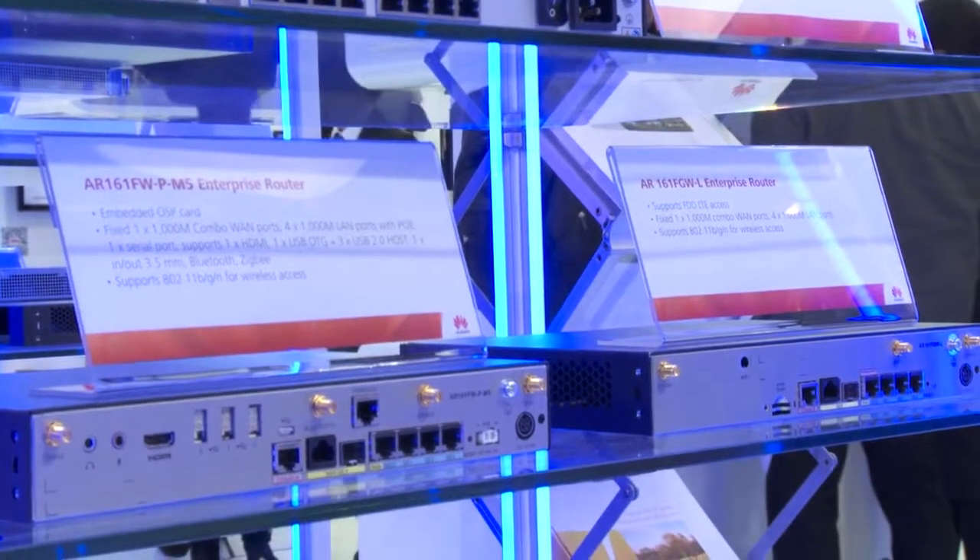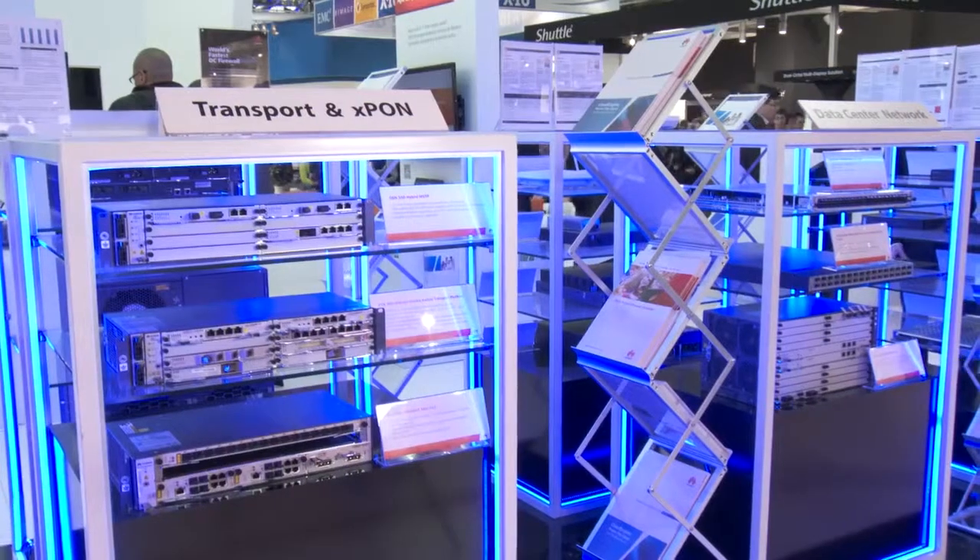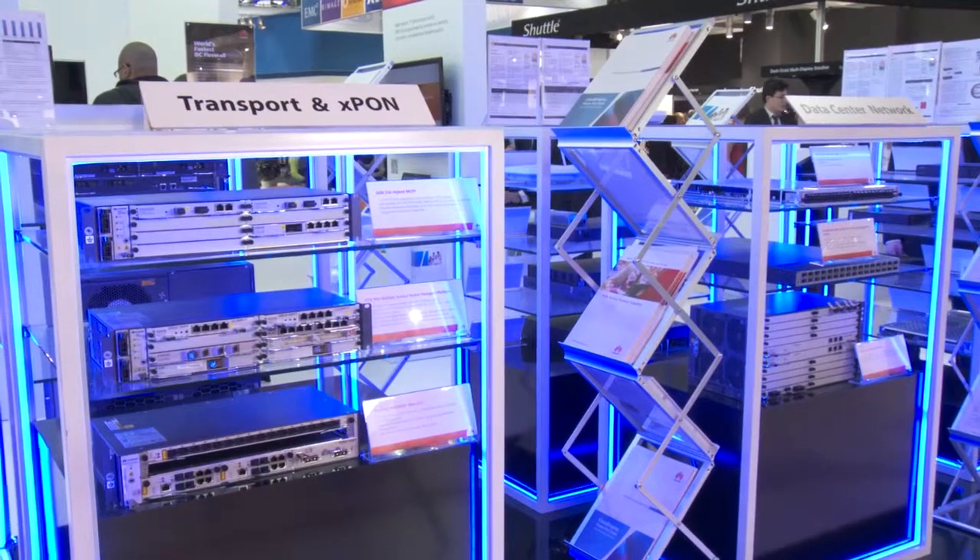There is a router being displayed here that runs our Android mobile operating system, making it much easier to run your mobile applications. Behind that we are showing our transport equipment, which really brings you that connectivity over a distance.